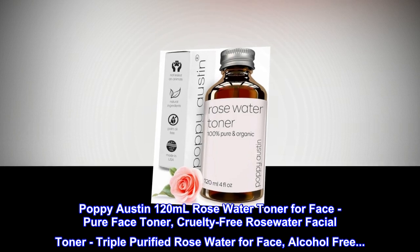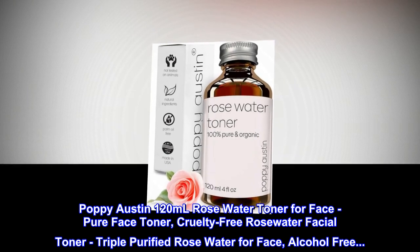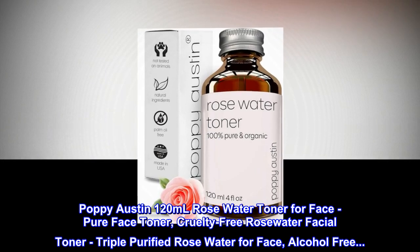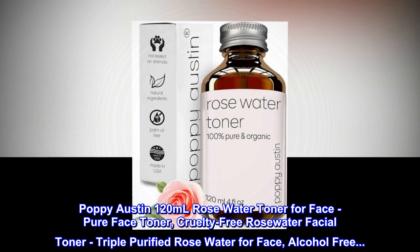Poppy Austin 120ml Rose Water Toner for Face. Pure Face Toner. Cruelty-Free Rose Water Facial Toner. Triple Purified Rose Water for Face. Alcohol-Free.